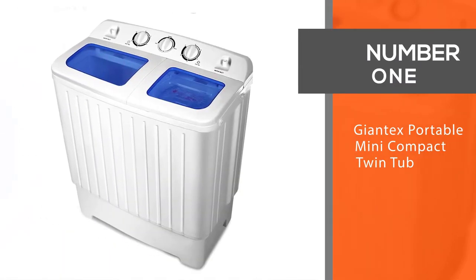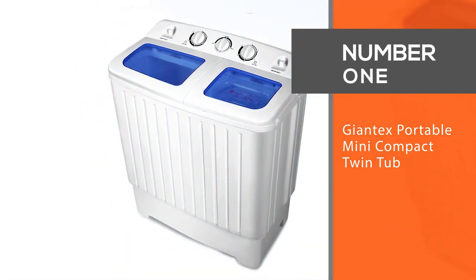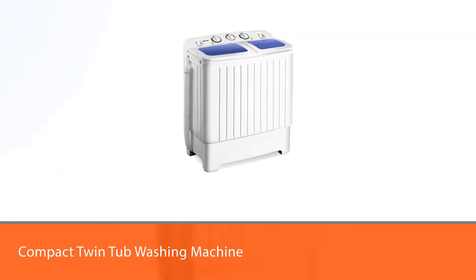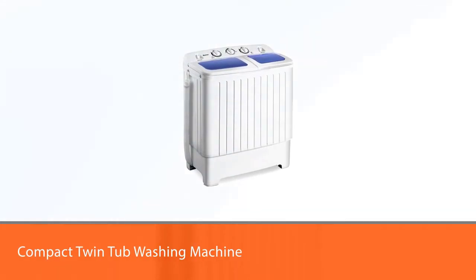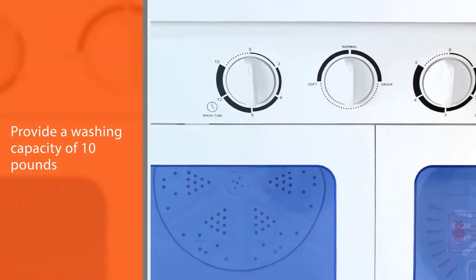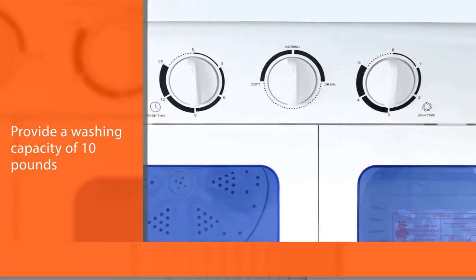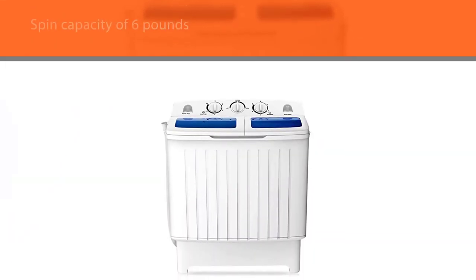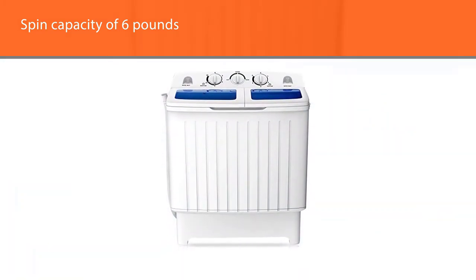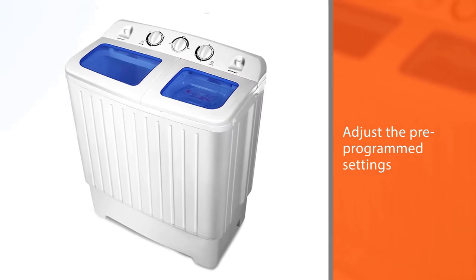Number one: the most popular Jontex Portable Mini Compact Twin Tub. The Jontex Portable Mini Compact Twin Tub washing machine is the perfect solution for doing laundry in a compact RV. The two tubs provide a washing capacity of 10 pounds and a spin capacity of 6 pounds. Follow the machine's washer time of 15 minutes; the spin timer lets you spend 5 minutes per load, with freedom to adjust the pre-programmed settings.